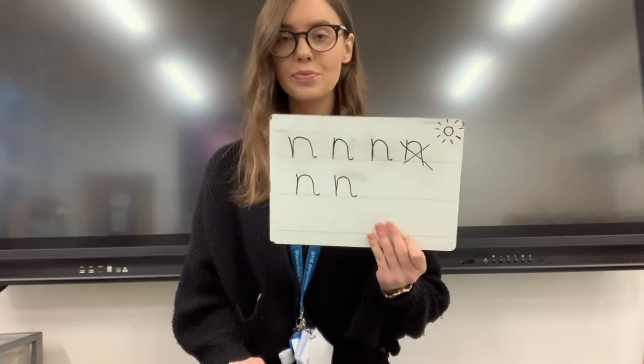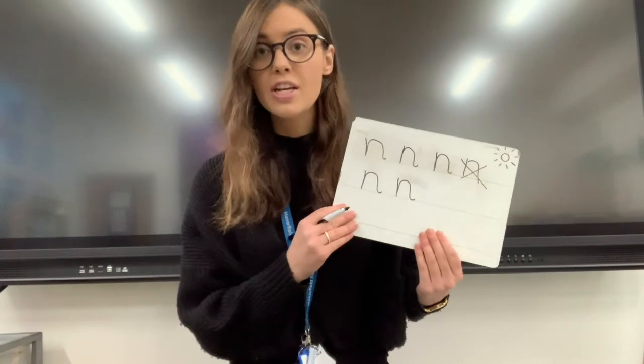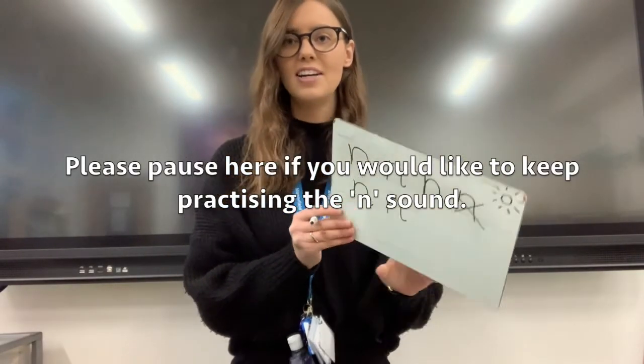Keep practicing. What sound are you practicing? N. Okay, we are going to write some words. When we write words, what do we do? We say the word, say the word, say the word, robot the word, write the word.